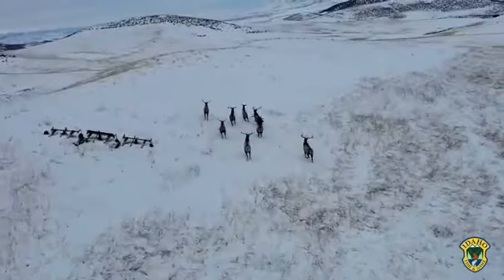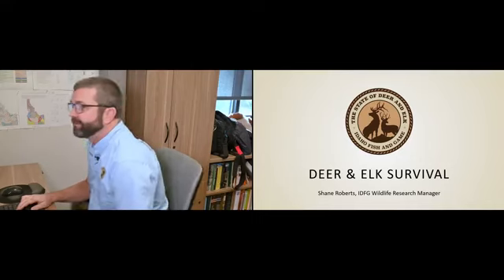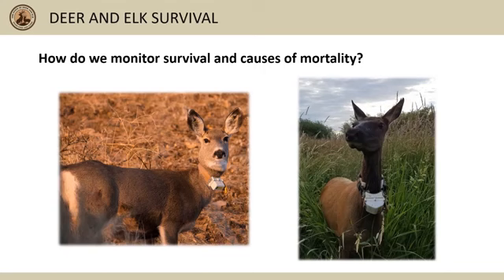Welcome to Idaho Fish and Game's third installment of the State of Deer and Elk series. This time we'll talk about deer and elk survival in Idaho. IDFG has a few ways we estimate survival of deer and elk, but the most effective way to measure both survival and causes of mortality is to place GPS collars on animals that track their movements and notify biologists when the animal has died.